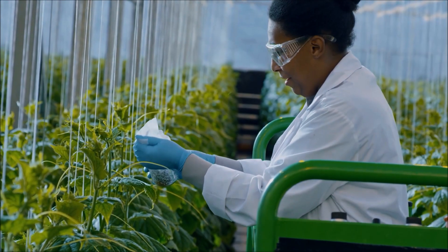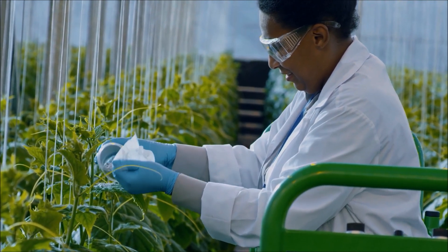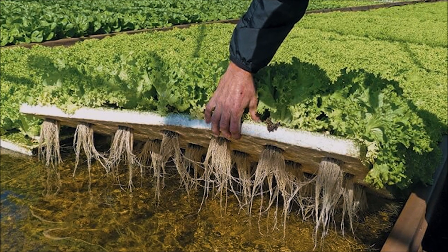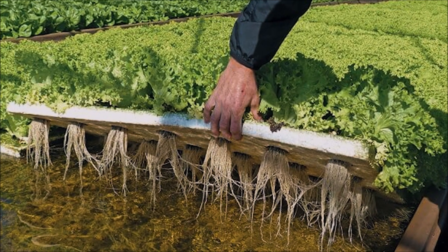Deep water culture, or DWC, also known as the raft method or floating system, allows for floating rafts to be transplanted and roots to be submerged in aquaponic water.